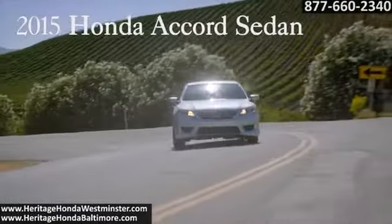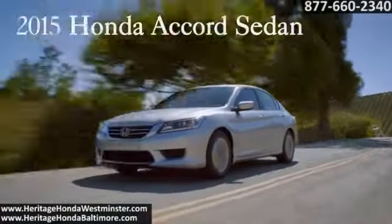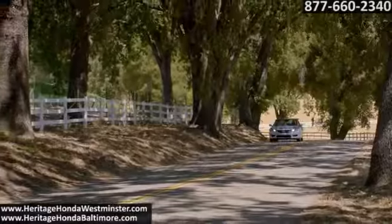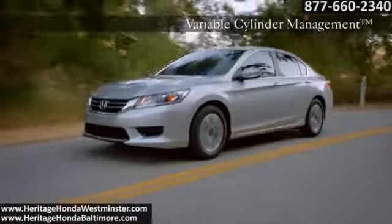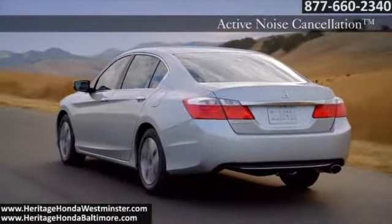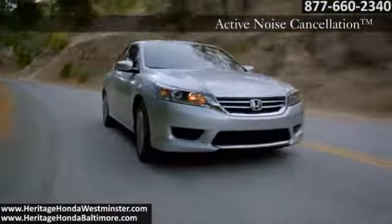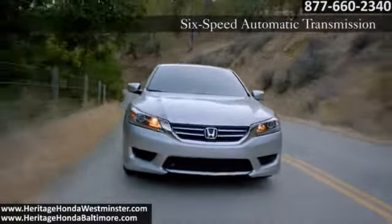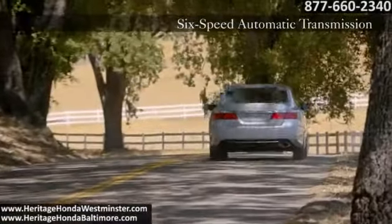The 2015 Honda Accord sedan delivers performance, style, and luxury with Honda reliability. Accord propels you with a standard 185 horsepower, 2.4 liter IVTEC four-cylinder engine. For even more of a boost, try the Sport model with a 278 horsepower, 3.5 liter IVTEC V6. And for when you want to kick it up a notch, a six-speed automatic transmission gets the job done.